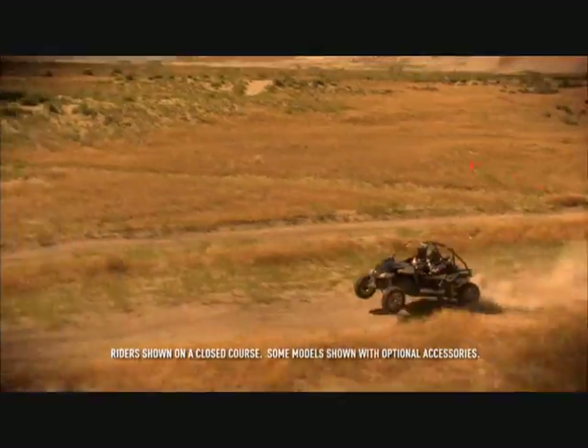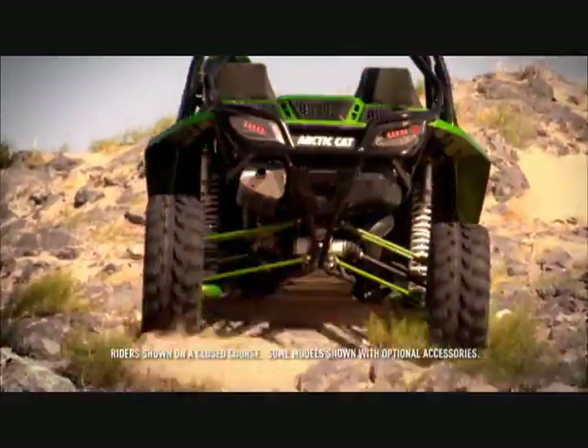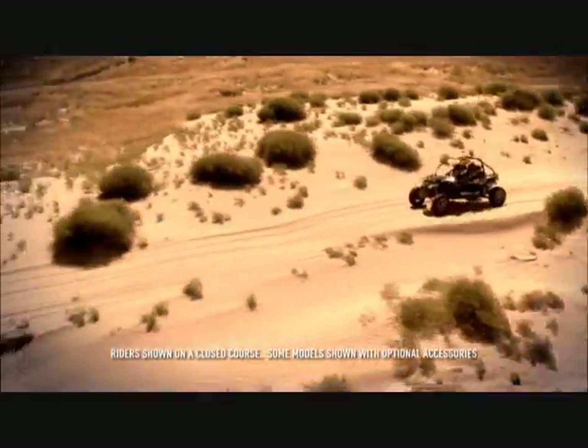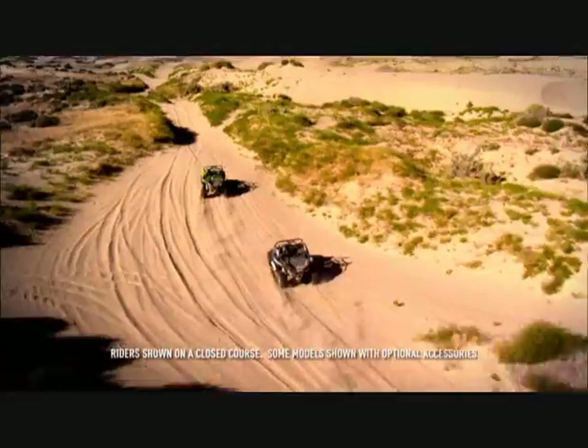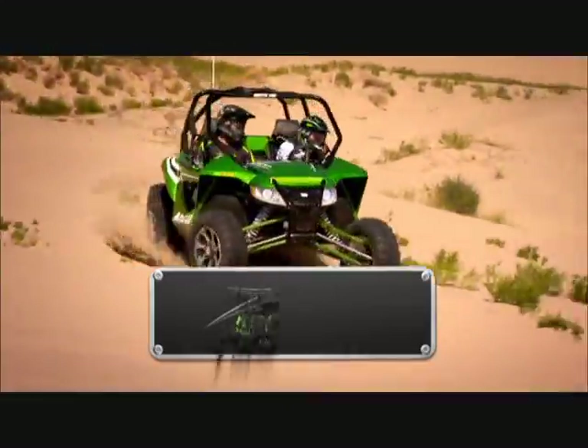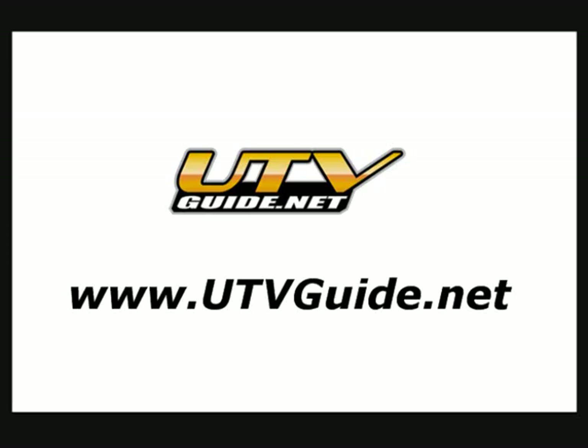Boulders. Sandhills. Whoops. Everything. It's a no-compromise, pure sport hot rod that redefines what's possible with a production off-road vehicle. Arctic Cat — share our passion.